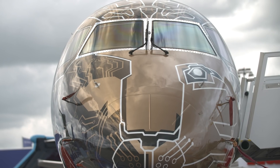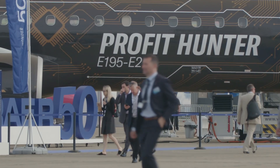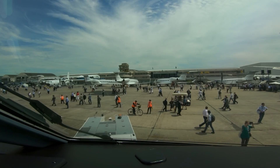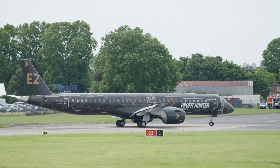The new technologies on board the E-2 aid pilots at every stage of the flight, reducing their workload and helping with decision-making. Even with all of this technology on board, it's still very much a pilot's aircraft.